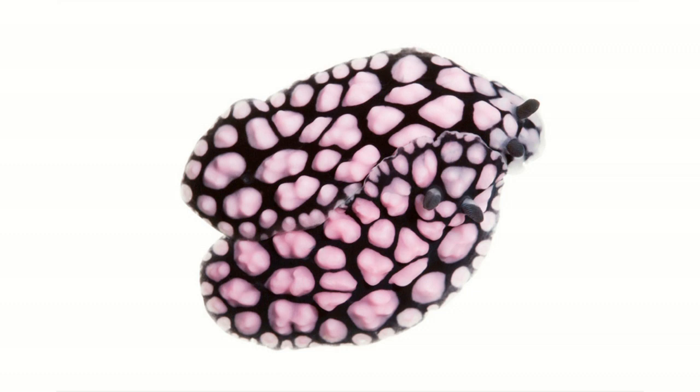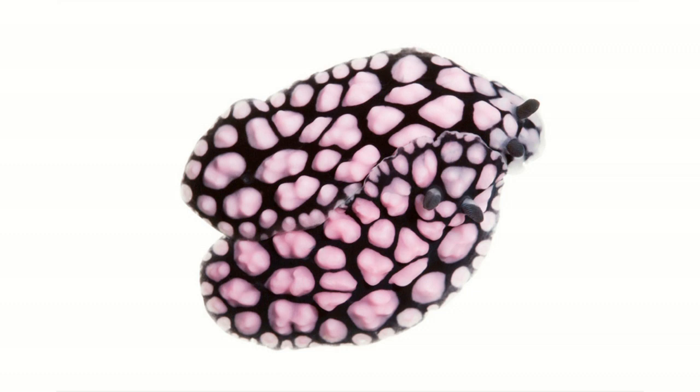These animals are important and also exquisitely beautiful. These are two pustulose nudibranchs on top of each other — I think they look like licorice candy. And this is a wonderful animal called the Melibi, which grazes on seagrass. They're just beyond.